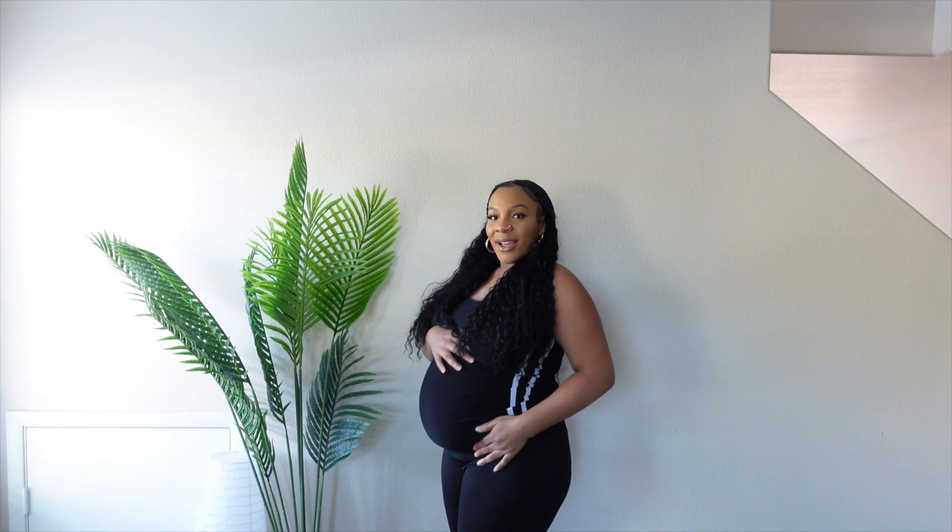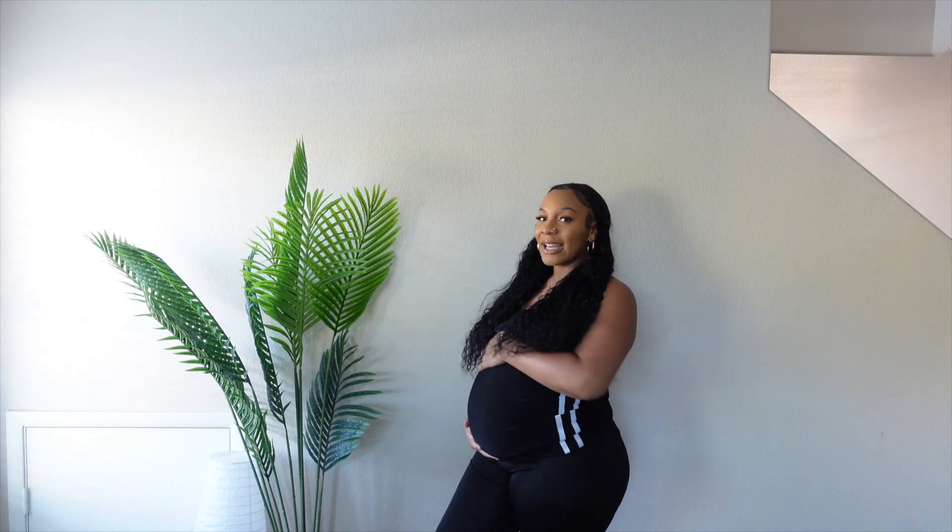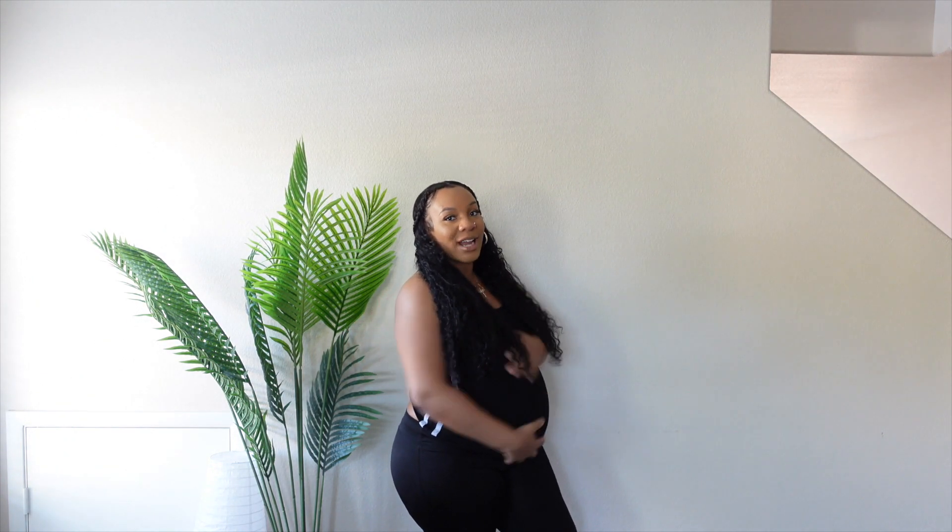You guys, I am officially 32 weeks pregnant, which means my bump is getting more round and more big. Let me just give you a bump date real quick. Yes y'all, this girl is poking right on out of me!